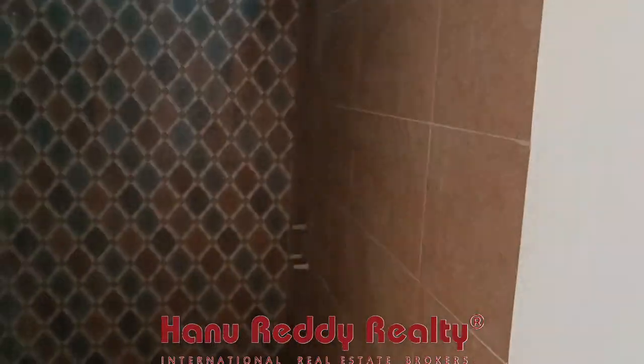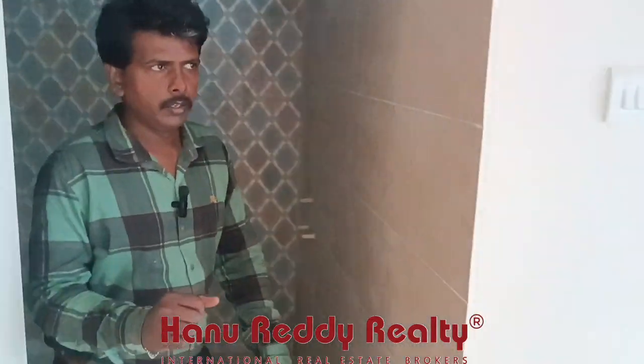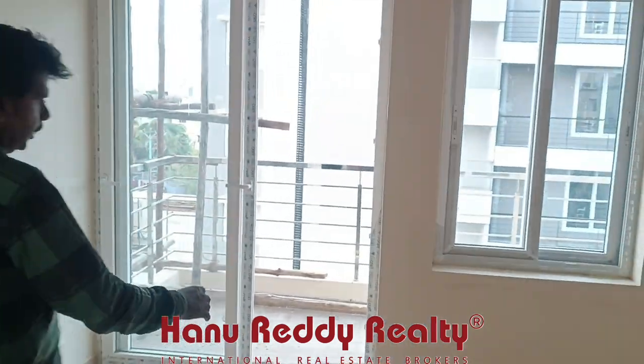The room is here. This bedroom is close. Here is a balcony.